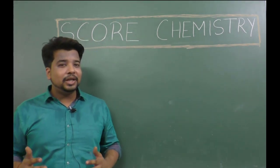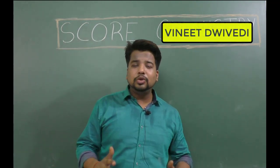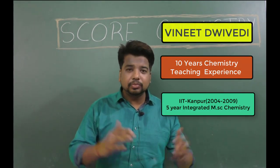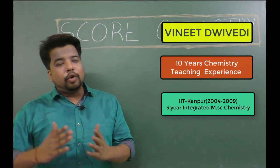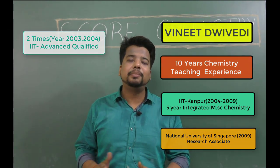My name is Vinny Divedi. I have been training students for IIT JEE and NEET for the last 10 years. I also got into IIT Kanpur in 2009, and I have cleared the IIT JEE exam two times. So kids, in short, I have all the experience required to teach you well for your IIT JEE and NEET preparation.